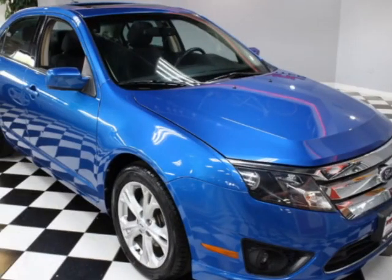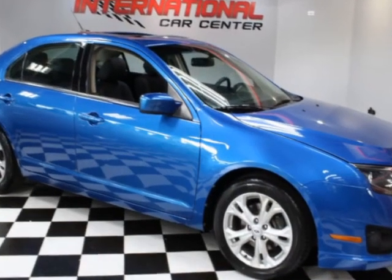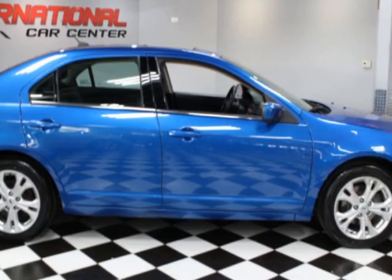Check out this 2012 Ford Fusion. This Fusion has just under 116,000 miles. For your protection, a warranty is available for this vehicle.